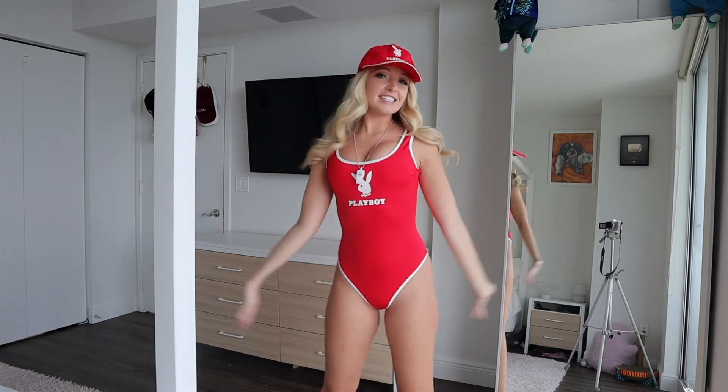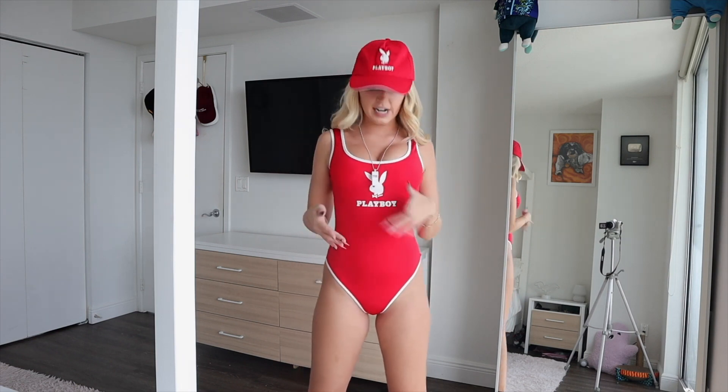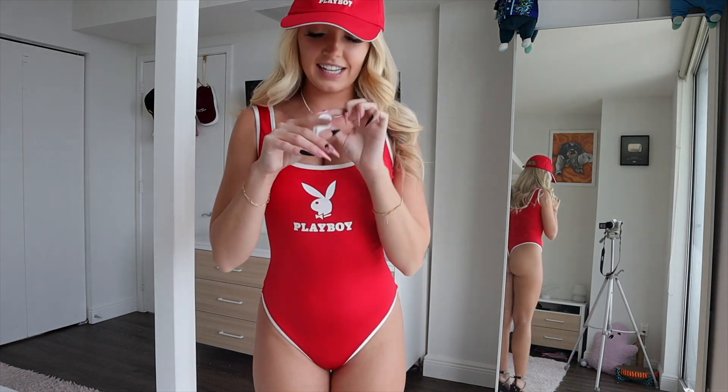Next up is another Playboy costume — a lifeguard Baywatch-inspired costume. You just can't go wrong with red; I think most girls look amazing in it. It feels super comfortable, like wearing a bathing suit, which is perfect if you're dancing all night. This costume comes with three pieces: the cap, which is red with 'Playboy' in white and the little bunny; the bodysuit, which is red with white trim and the Playboy logo; and a whistle necklace.